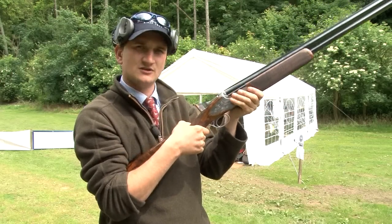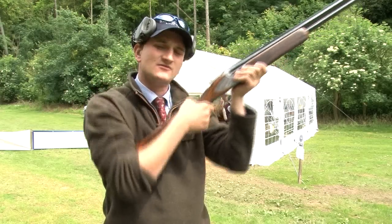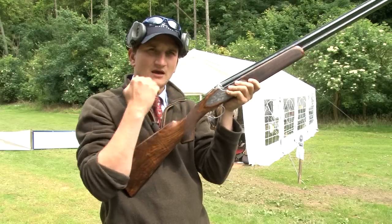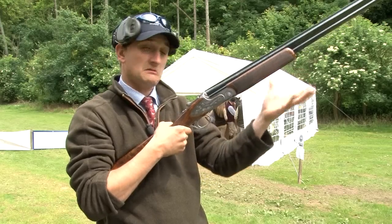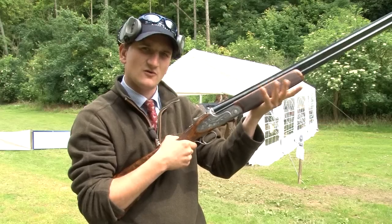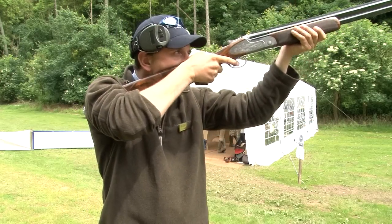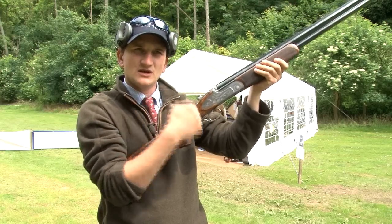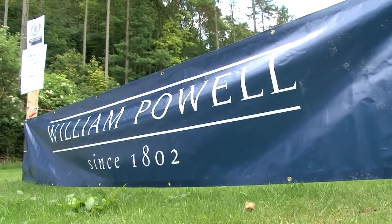If I place my hand down on the action and mount the same gun, suddenly my nose is right up on top of the gun and the stock length is wrong. All I need to do is place my hand in the correct position — on the middle of the fore end — and if I mount it there, it's virtually in the right sort of place. Depending on where you mount the gun, you can make it fit you, unfit you, and do whatever you want.